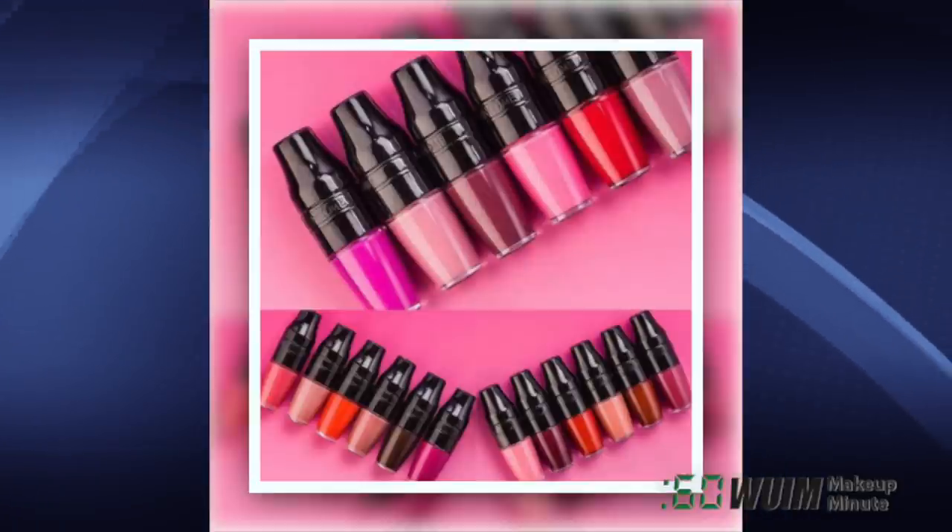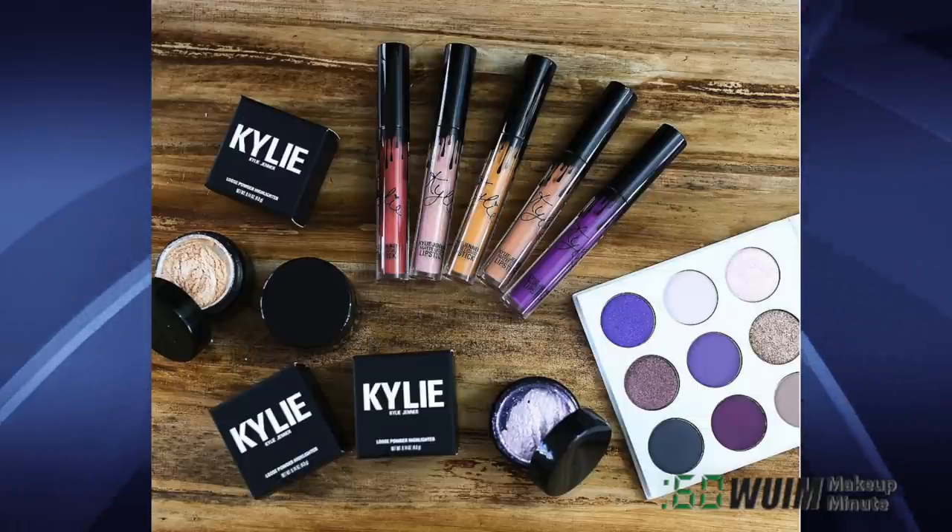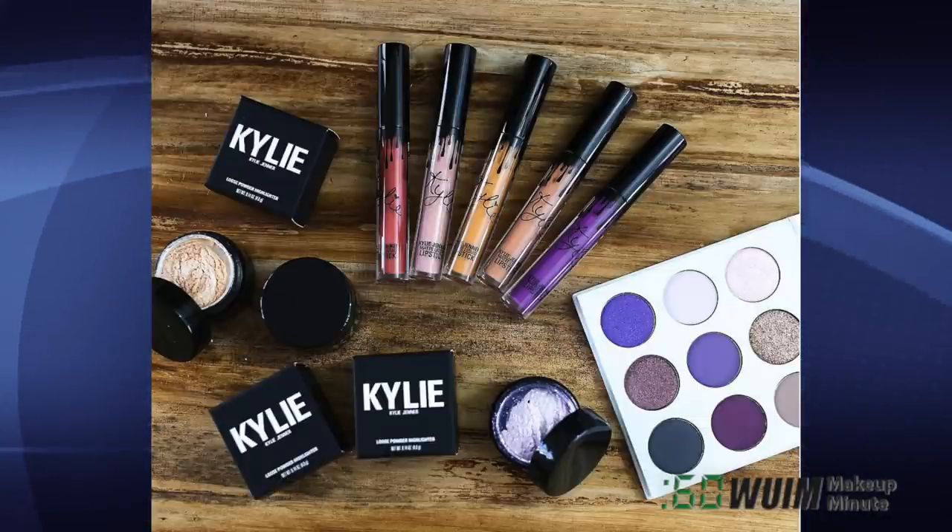The Lancôme Matte Shakers will launch soon in 18 new shades just for the holidays. And the Kylie Fall Collection will launch tomorrow, October 6th at 3pm Pacific.